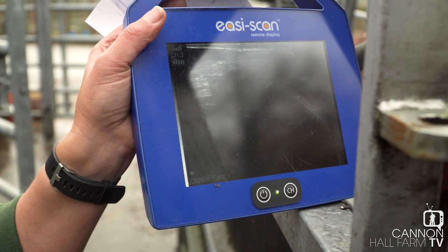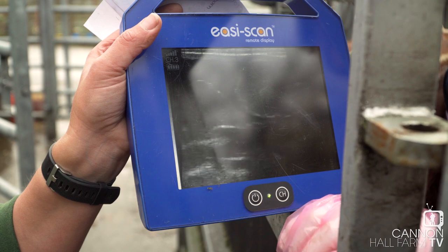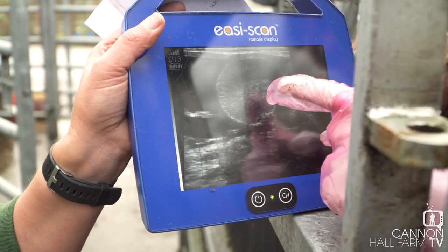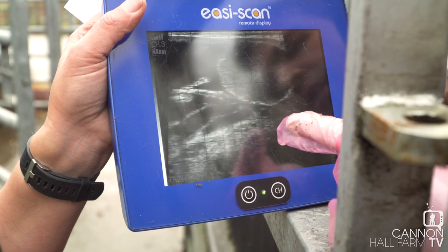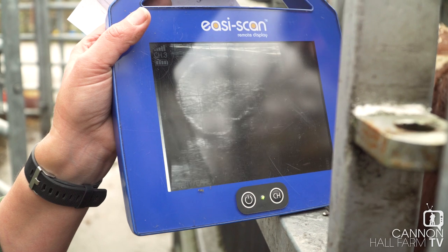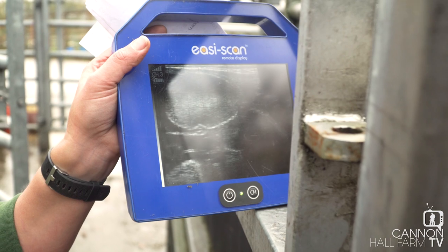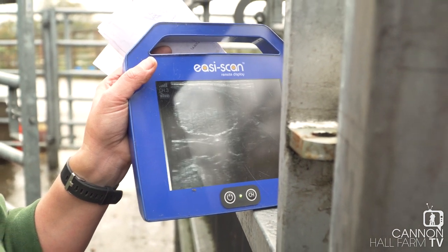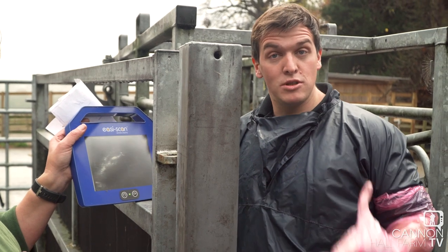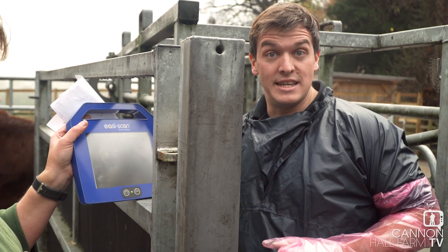She's about six months in calf, which means she's only got a few months until she actually calves. If you imagine the size of the calf in there, it's probably going to be like a big cat. Now on the screen you can see here like a mushroom there, and another mushroom there, and another mushroom there. Now those aren't actually mushrooms — what they are is like Velcro stopper pads, and that there is what attaches the placenta containing the calf onto its mother.